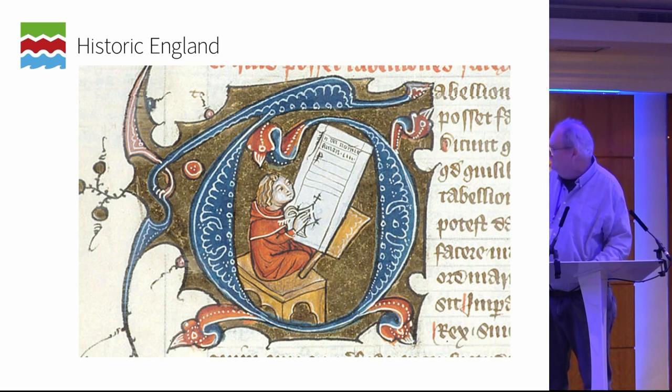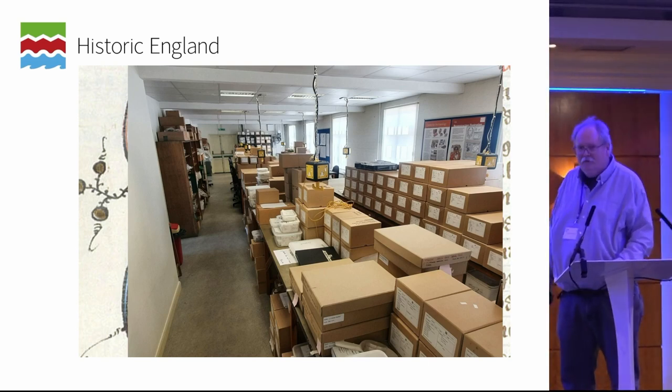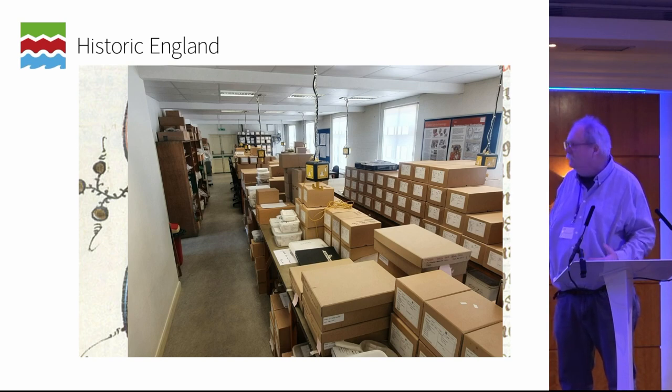In addition to capturing the paper record, we also collect most of the stuff we find on site — we're not discarding anymore in the way that used to happen. This is our workspace down at Fort Cumberland, the laying out shed. There are several projects on the table, but the idea is that your typical site goes from a small collection to now dozens and dozens of boxes of material that have to eventually find a home somewhere in a museum.